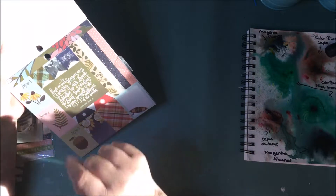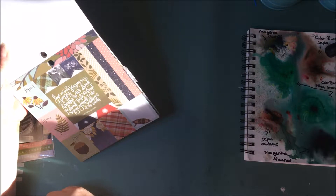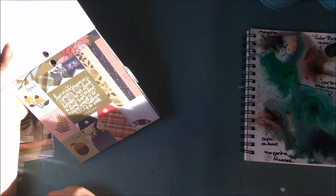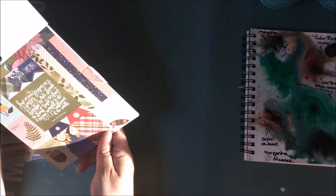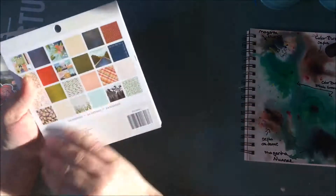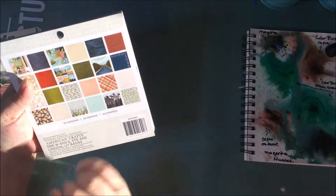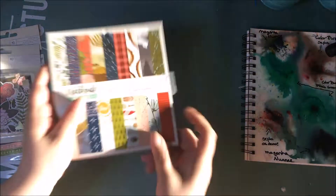One reads: 'Live in each season as it passes, breathe the air, drink the drink, taste the fruit, and resign yourself to the influence of the earth' — and that is Henry David Thoreau. It's just a beautiful book. There are 24 designs and they are not double-sided, but that's okay for me.